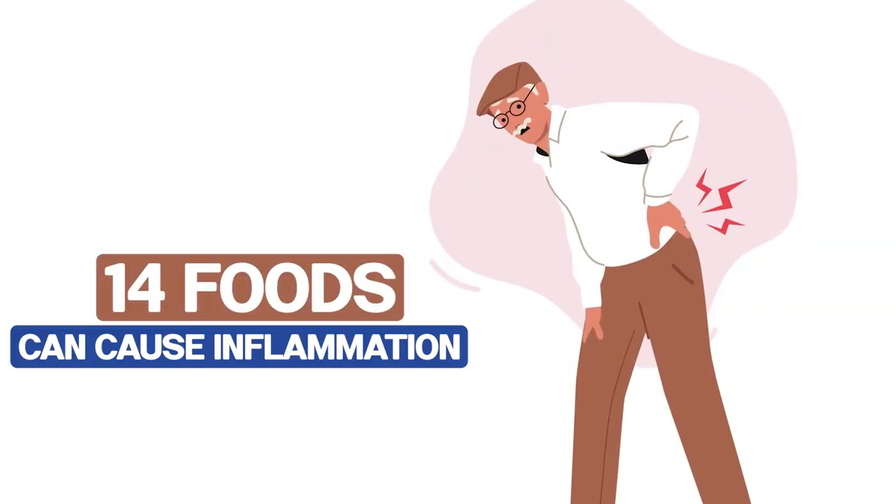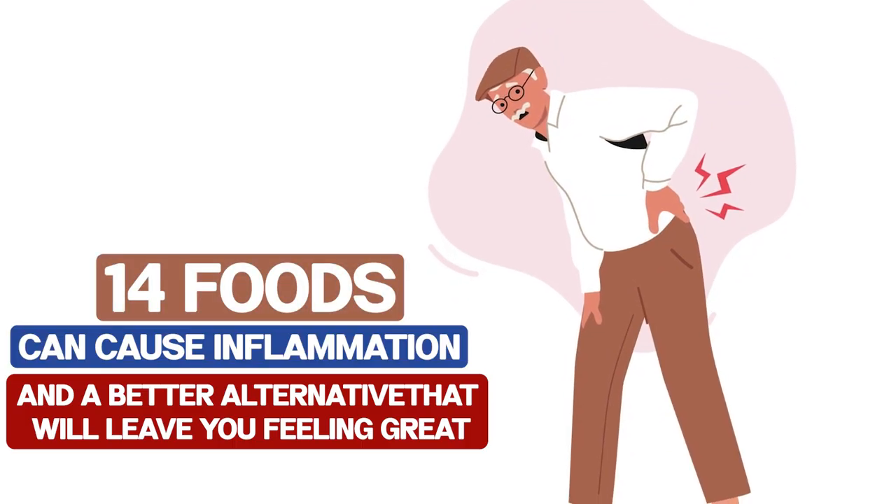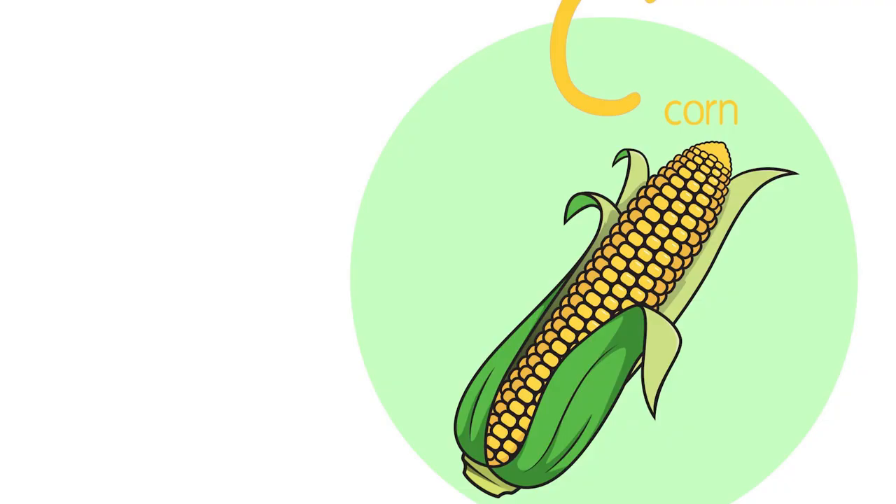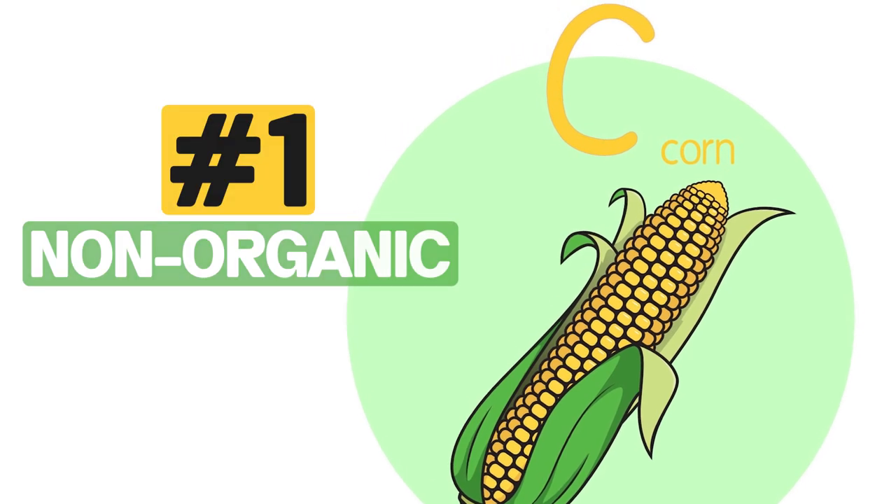Therefore, in this video, we'll go over 14 foods that can cause inflammation and a better alternative that will leave you feeling great. If you're ready, let's get to it. Let's start with number one: non-organic corn.